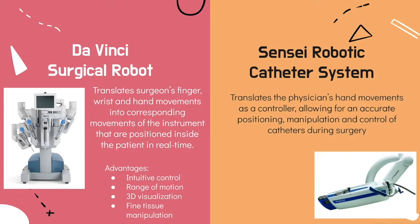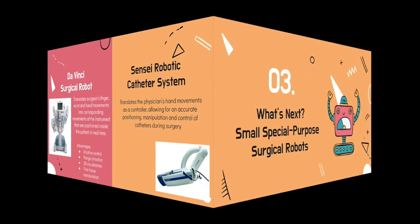Similar to the DaVinci, Sensai also translates the physician's hand movements as a controller to control the catheter in the patient's heart.